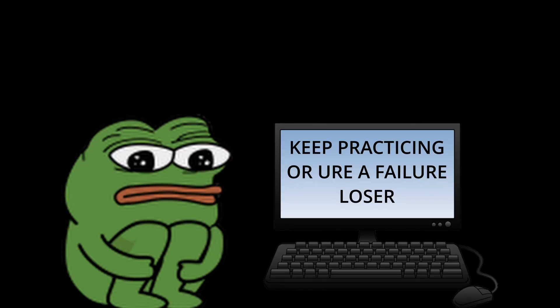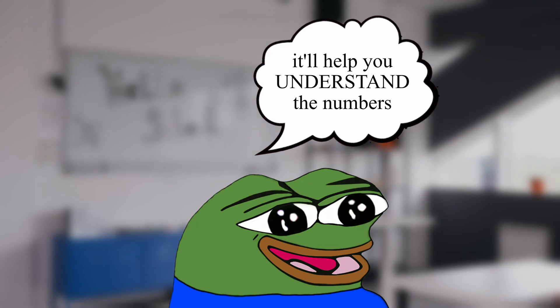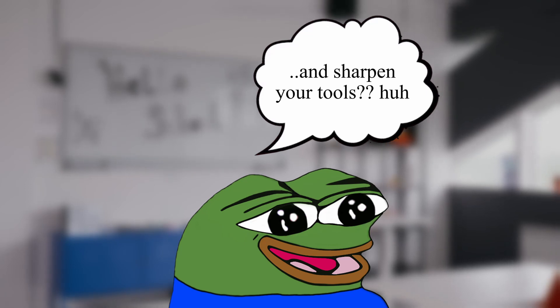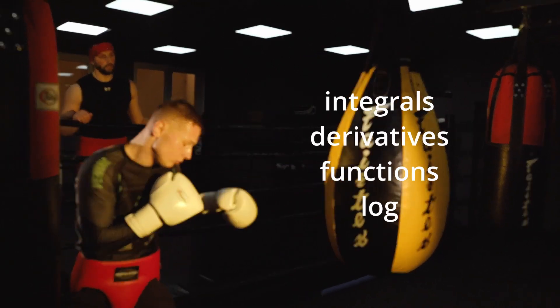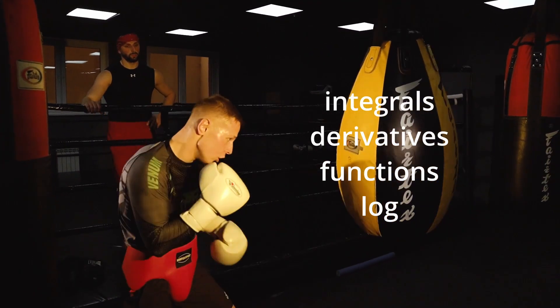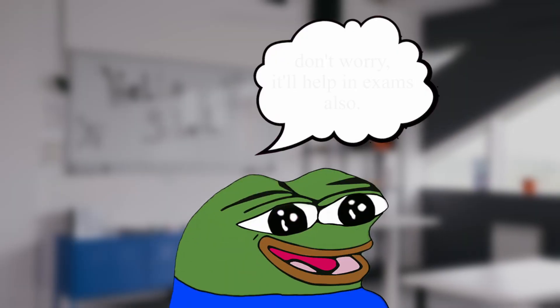The third tip is practice. No one ever wants to hear this — whenever I watch study tips videos, they always say practice. But you actually do need it in math. If your goal is actually learning math, practicing the concepts you've learned is like sharpening the tools you have at your disposal. It helps you get comfortable with all the formulas and concepts you've learned. So in the context of exam preparation, this will definitely help you.